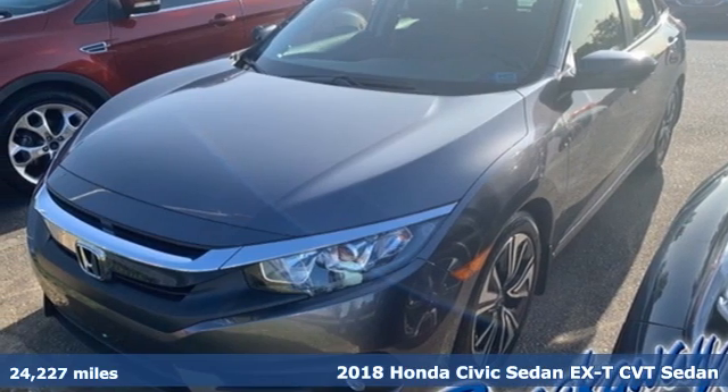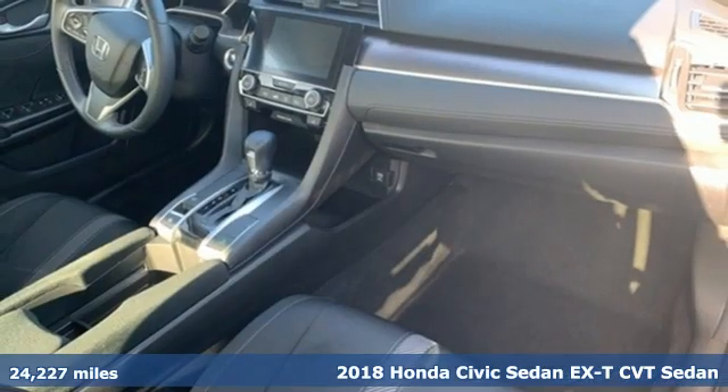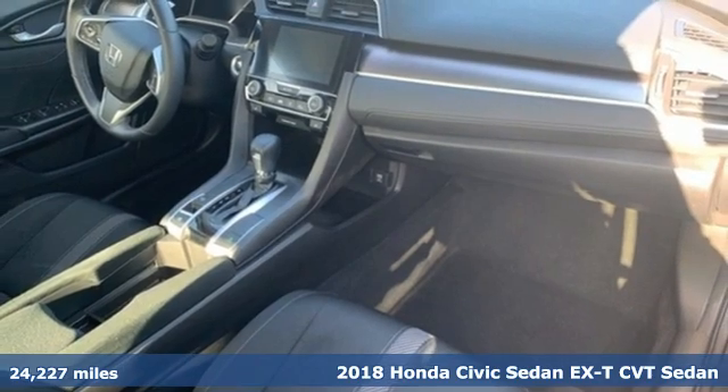Here's a 2018 Honda Civic Sedan. In a crowded space, stand out as a leader.